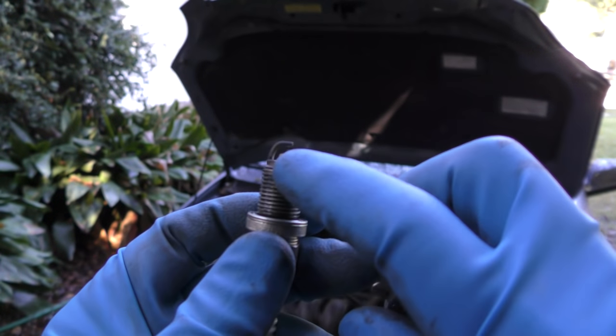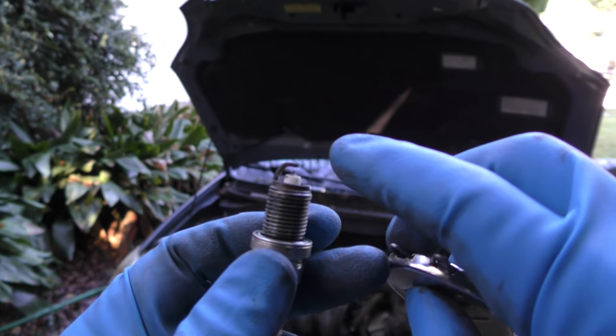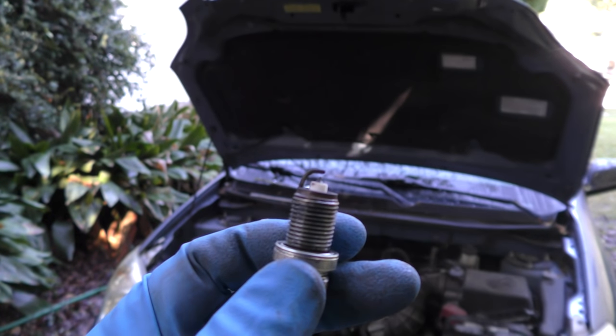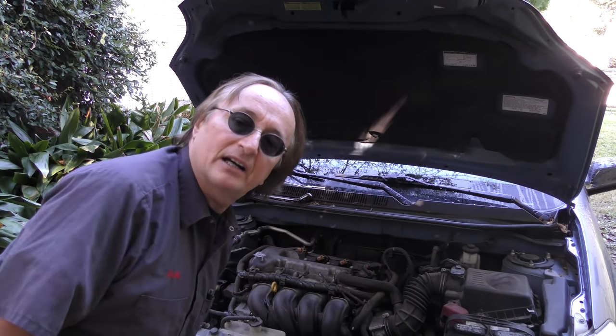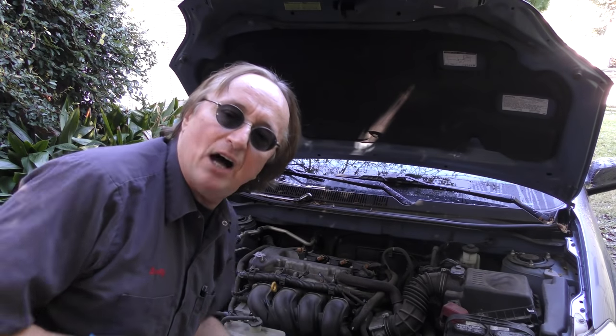Here's the reason why: as spark plugs wear, the gap where the spark goes gets wider and wider over time. If it gets too wide, it makes the ignition system work a lot harder and it can burn out parts of the ignition system. Computer ignition parts on modern cars aren't cheap, so I just change them every 100,000 miles regardless.